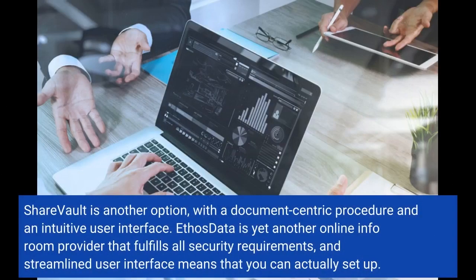ShareVault is another option, with a document-centric approach and an intuitive user interface. EthosData is yet another online data room provider that fulfills all security requirements, and its streamlined user interface means that it is easy to set up.